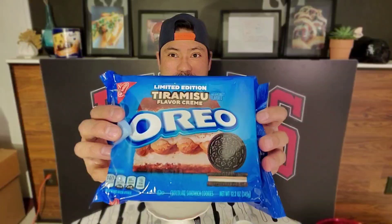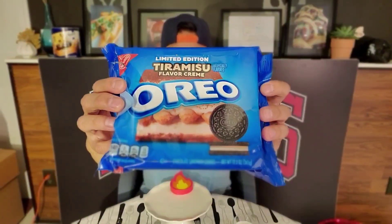Hey everybody and welcome back to another episode of Getting Snacky with Daryl. We have something special today — the newest Oreo flavor that's been released: the tiramisu flavor Oreo. I just saw it in stores this past week. A friend saw it at her local grocery store; for us it's Jewel. So it's out in stores now — I picked mine up a few days ago.